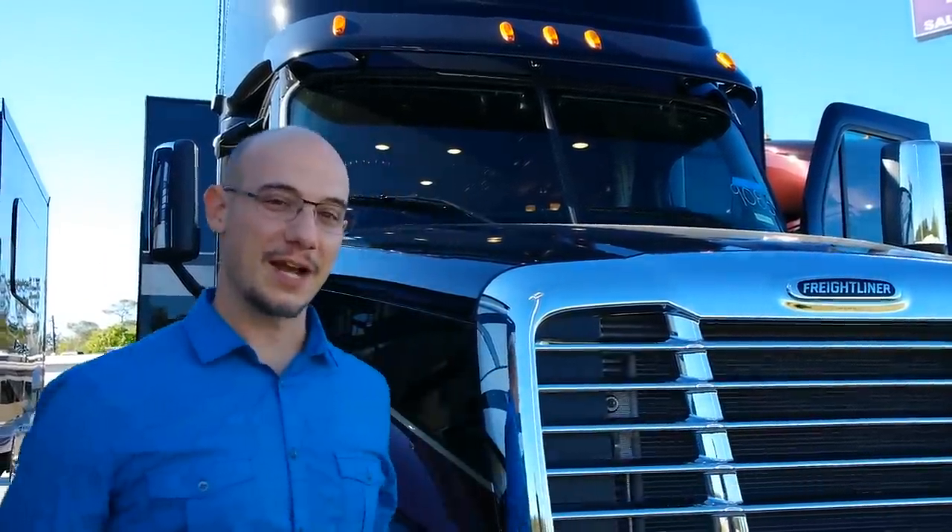This thing is truly a beast. It's the Renegade Icon. It's got a 600 horsepower diesel engine by Freightliner. It's got a dual axle with the tag and it's just massive. Let's take you inside, take a look, see this bad boy.